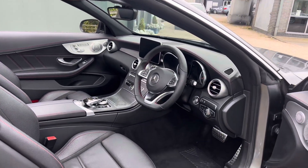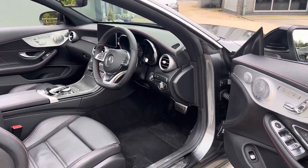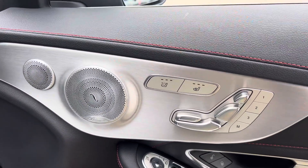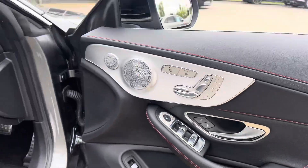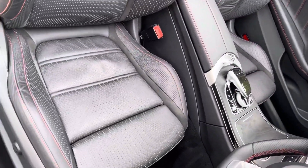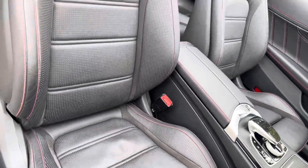We've got the front electric memory seats, heated. We've also got the air scarf as well and the Burmester surround sound system. It's all in really rather nice condition.